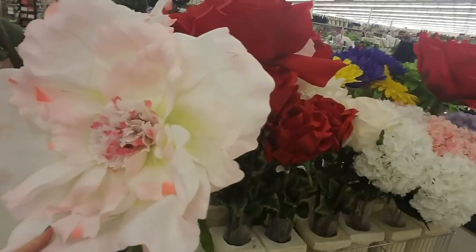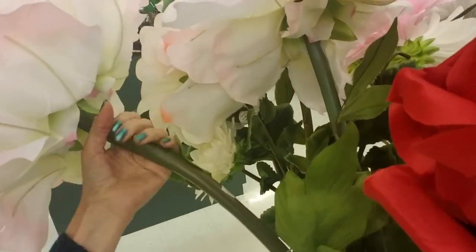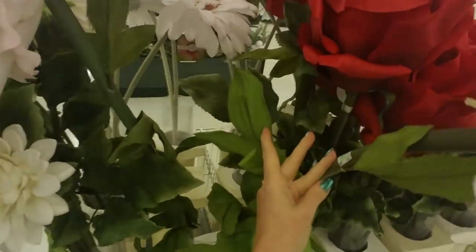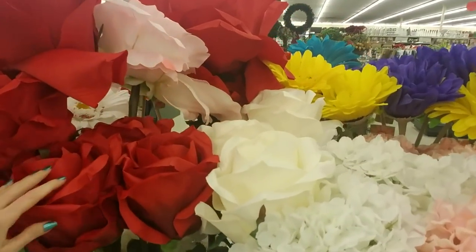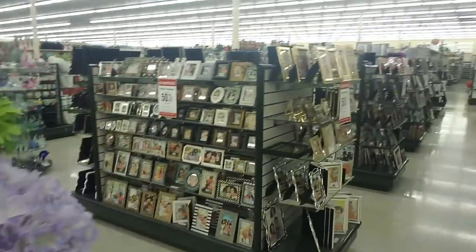Wow, that is awesome. They even have this — it's not a rose but it's gigantic. Look at the stem on that. How much are these things? They are — oh, they're $39.99. So they're half off, it's $20. Seems like a bit much.